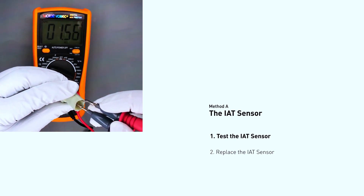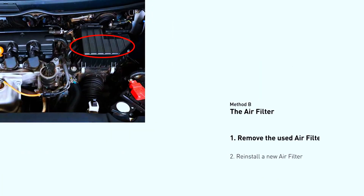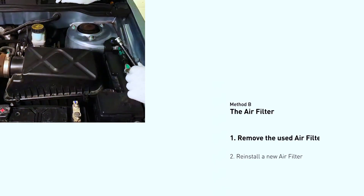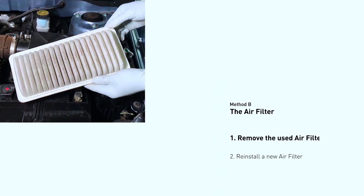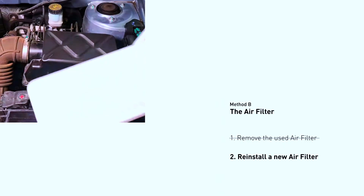If the sensor is damaged or faulty, you'll need to replace it. Consult your repair manual for specific removal and installation instructions. Step three: inspect the air filter. A clogged air filter can cause inaccurate readings from the IAT sensor. Pop open the air filter box and check for dirt and debris. If the problem was a dirty air filter, replacing it should solve the issue.